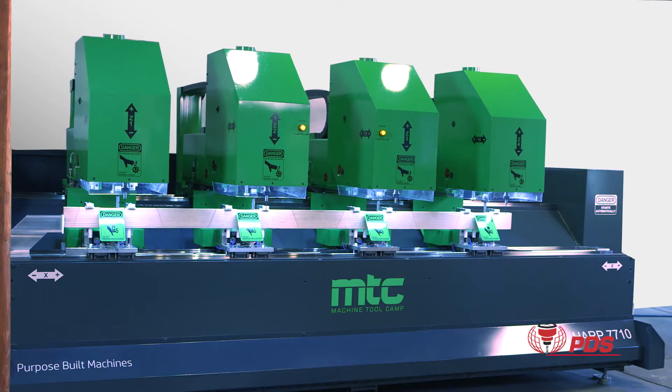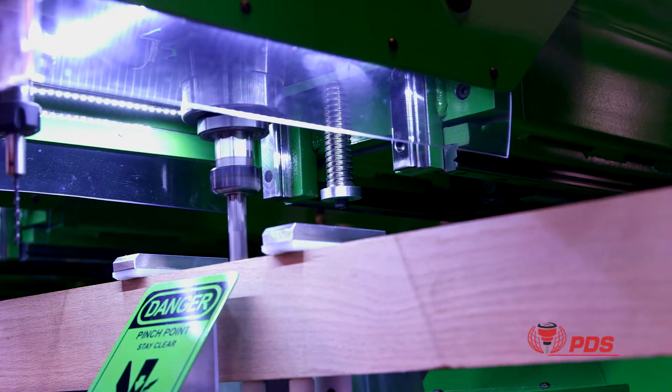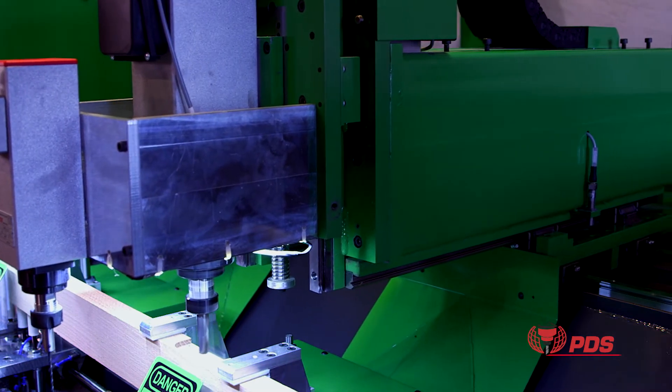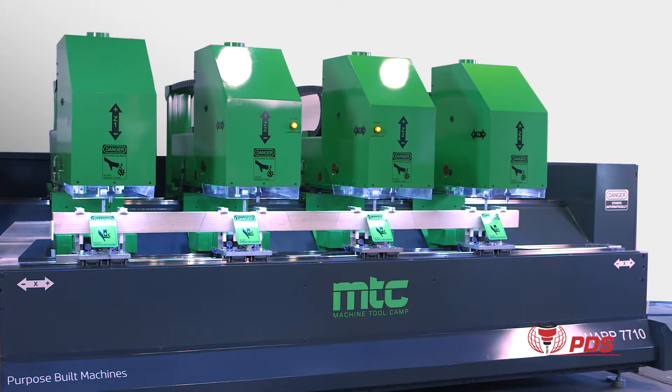The Harp 7710 uses four 7.5-horsepower ADES 90 spindles for the main routing operations running at 24,000 RPM, and four 1.1-horsepower ADE V55 spindles for drilling the screw holes shown in this video.